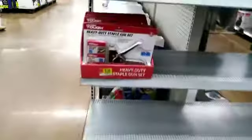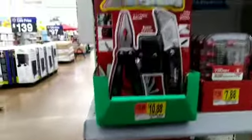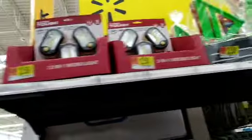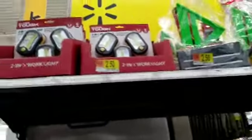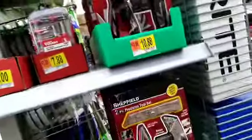They have the staples for $8.99, the 9-6 for $10.99, $2.50 for the working lights. Nice gifts. This is a beautiful Walmart.